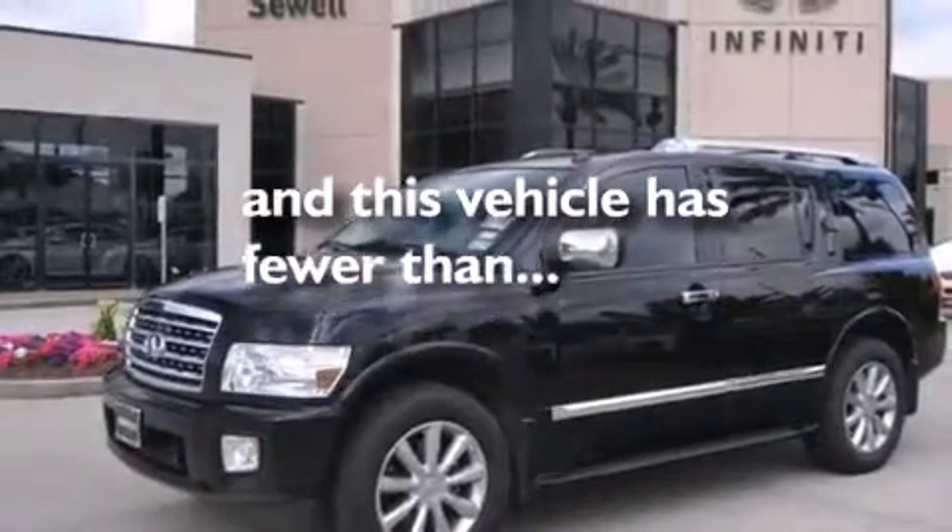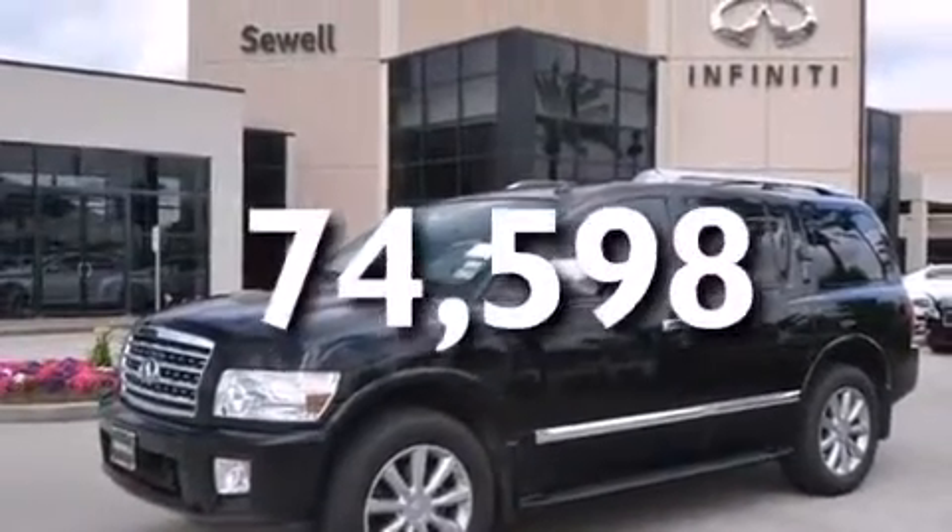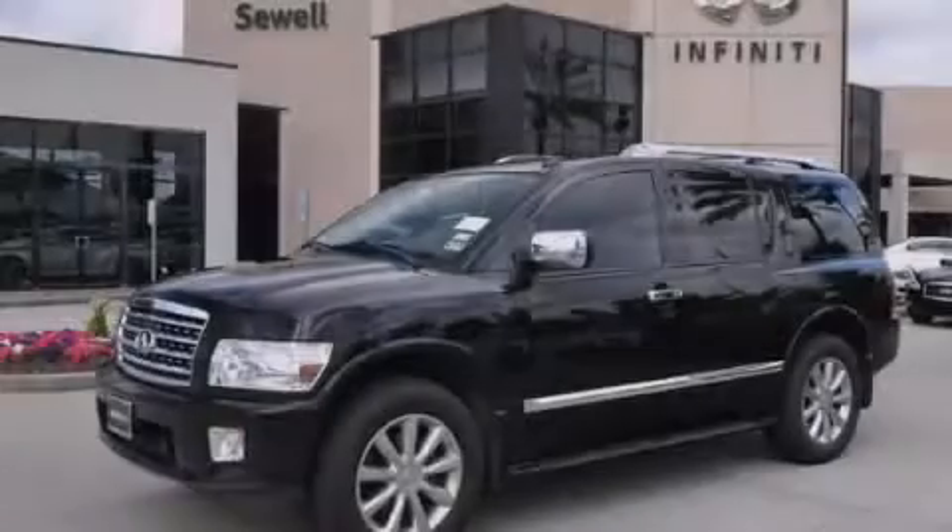Also included are dual-power seats, air conditioning with automatic climate control, and this vehicle has fewer than 75,000 miles on the odometer. Call or visit us right now and arrange your test drive today.